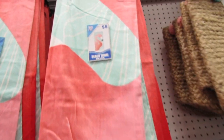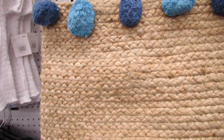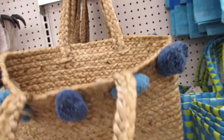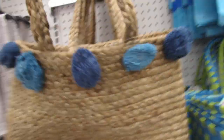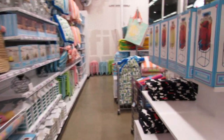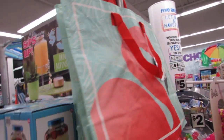We have a beach towel for five — a cute flamingo and then this one with just stripes. This bag over here is not scratchy at all, it feels like it's made really really well. And they have a matching reusable bag here — it's really huge.